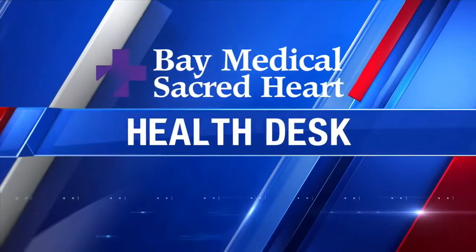Food is a part of our everyday routine. How we prepare the food we consume is important for our overall health. Experts say there are a few tips to keep in mind in order to avoid a food-borne illness. News 13's Megan Myers has this week's Health Desk Report sponsored by Bay Medical Sacred Heart.